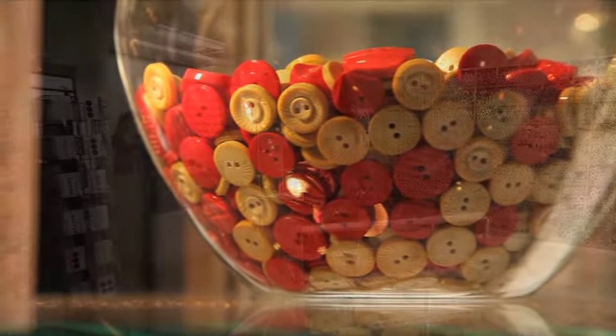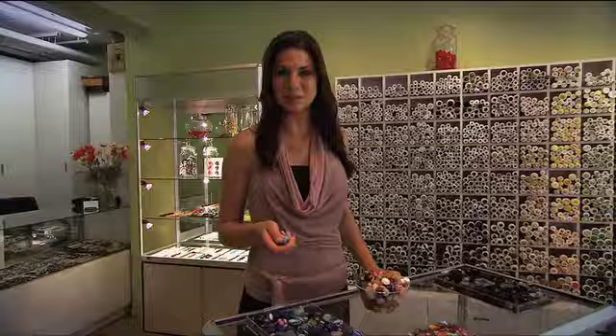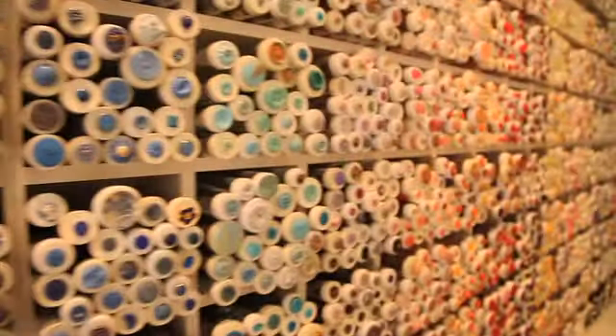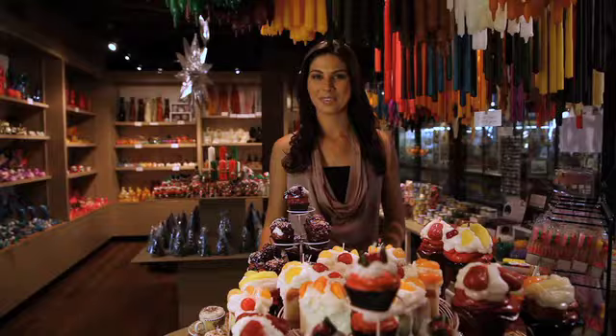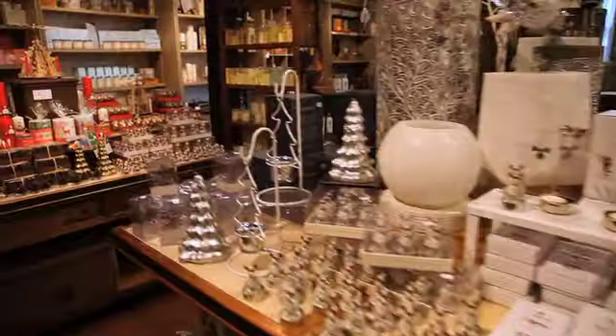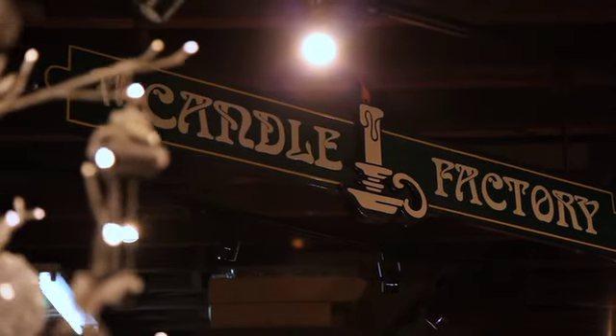If you're more inclined to make your own precious pieces, check out Buttons Buttons Buttons, which stocks a large selection of antique, vintage and new buttons. By the way, jewellery is not the only thing made in The Rocks — in fact, you can even make your own candles at The Candle Factory.